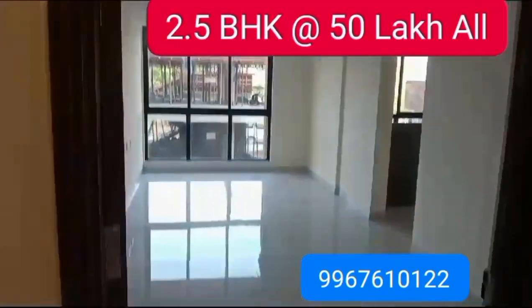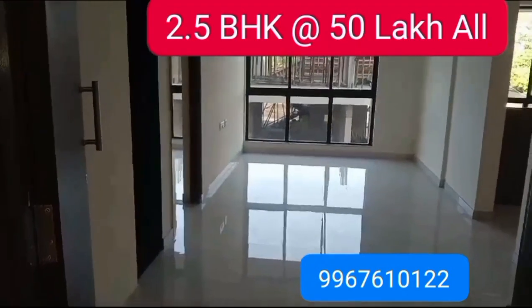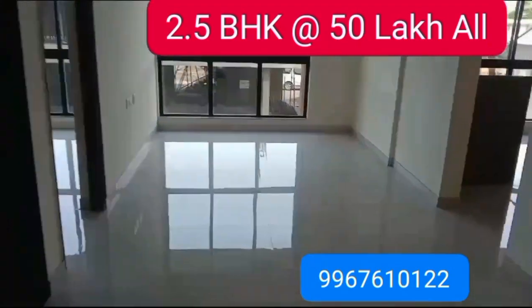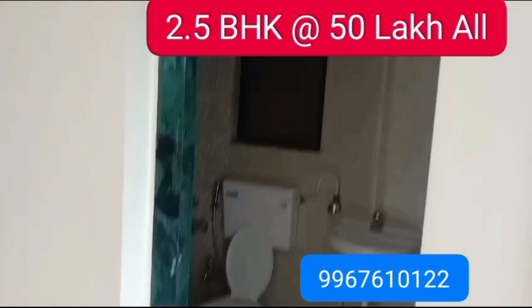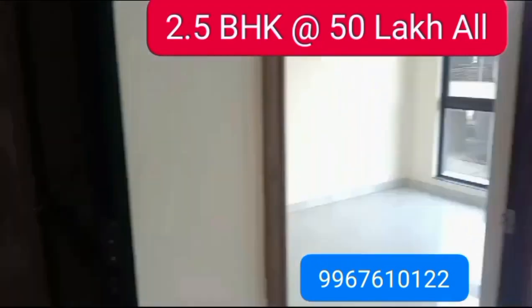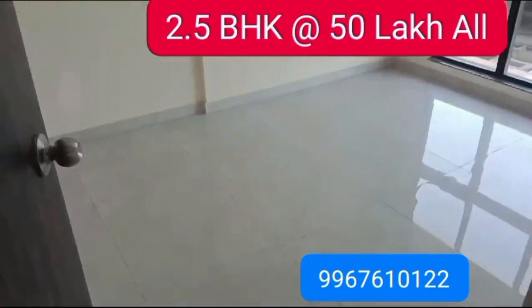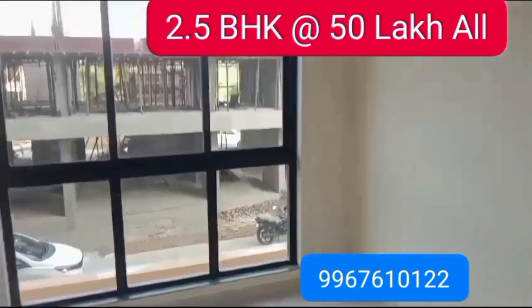2.5 BHK at affordable price. This is a long size home. Common washroom, Medium, Number 1.